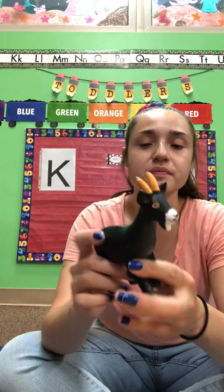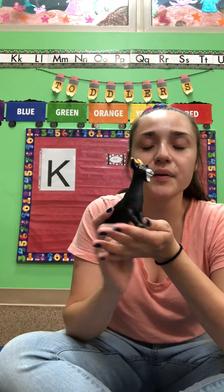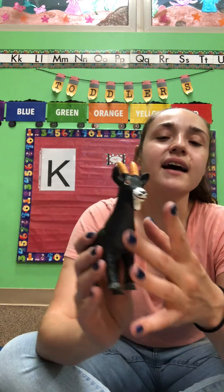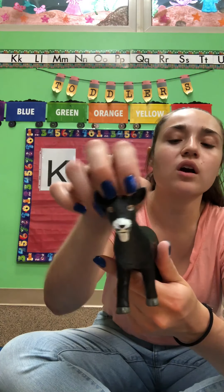What else do we have? Oh! We have a mountain goat. Do you know what sound the goats make? Bah, bah. What color is this goat? This goat has mostly black, and then he has a white nose and two brown horns. Can you say horns, friends?